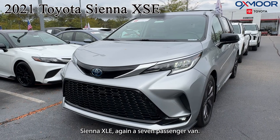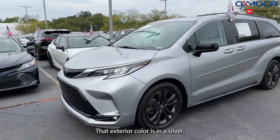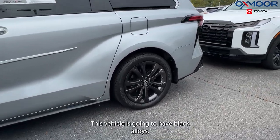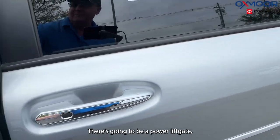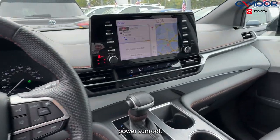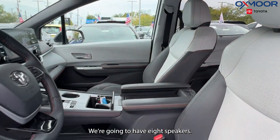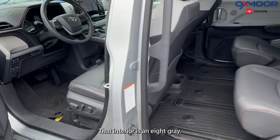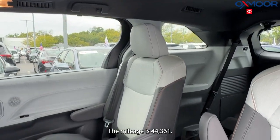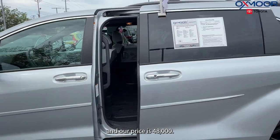Our last vehicle is a 2021 Toyota Sienna XSE, again a seven-passenger van. The exterior color is silver. This vehicle has black alloys, a power liftgate, power sunroof, backup camera, navigation system, and eight speakers. The interior is gray. Mileage is 44,361 and the price is $48,000.